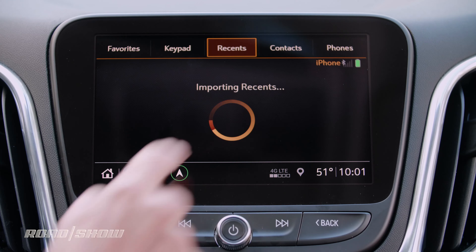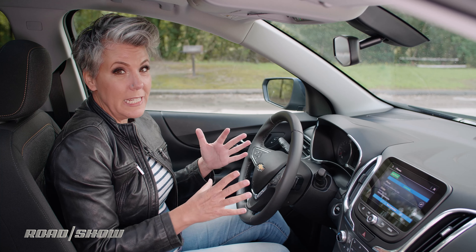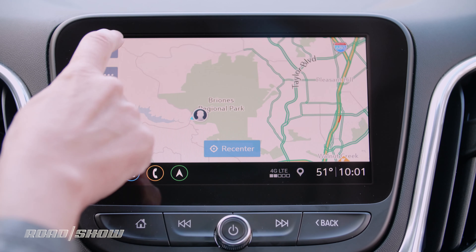When I click on phone, this is where I can connect my phone via Bluetooth. When I did it earlier it was super fast and really easy — I did not have any problems.